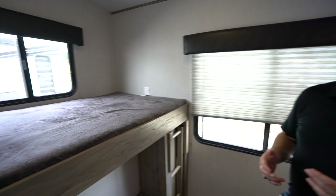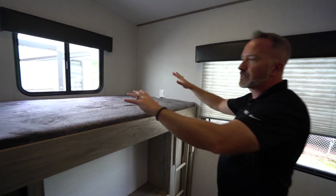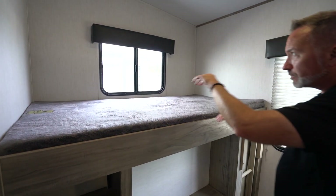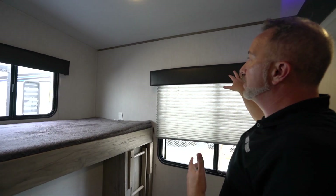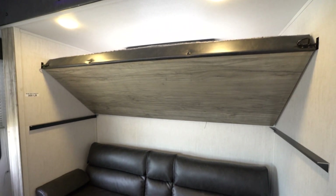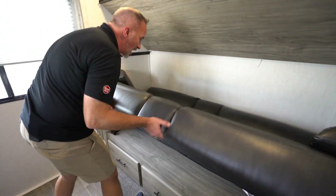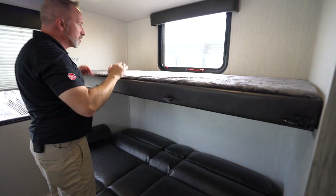On this 321BH by Forest River Arctic Wolf, in the rear you get a multi-versatile bunk room. On the campsite side, you've got the double-over bunk with the Teddy Bear Bunk Series mattress — three inches thick — plus large windows giving you a good cross breeze, and a large panoramic window on the back. All the windows are surrounded by faux leather-wrapped wood valances. On the off-camp side, there's a little couch for people to sit and chat, and when it's time to go to bed, you've got a jackknife sofa and a bunk that latches in with a 300-pound capacity.